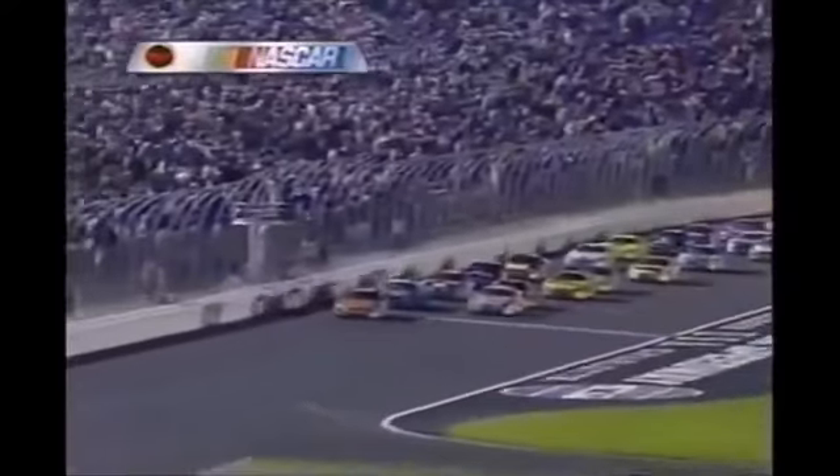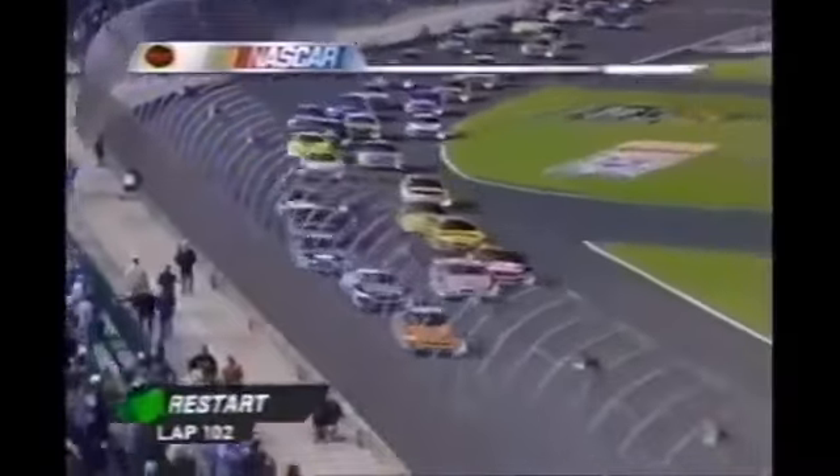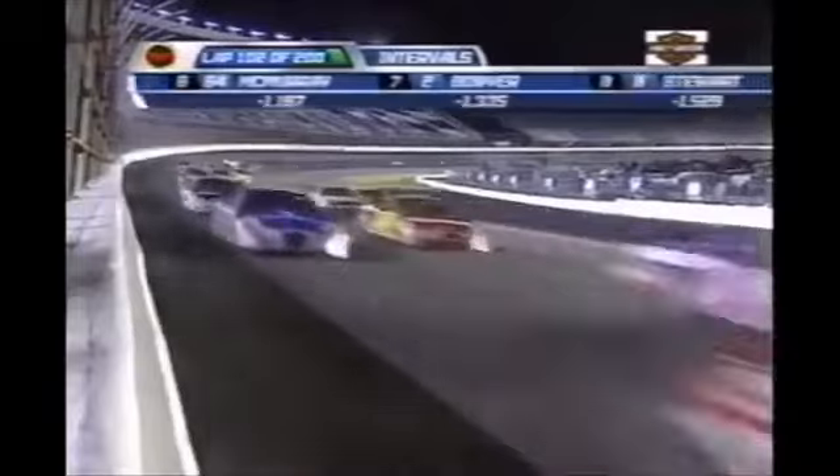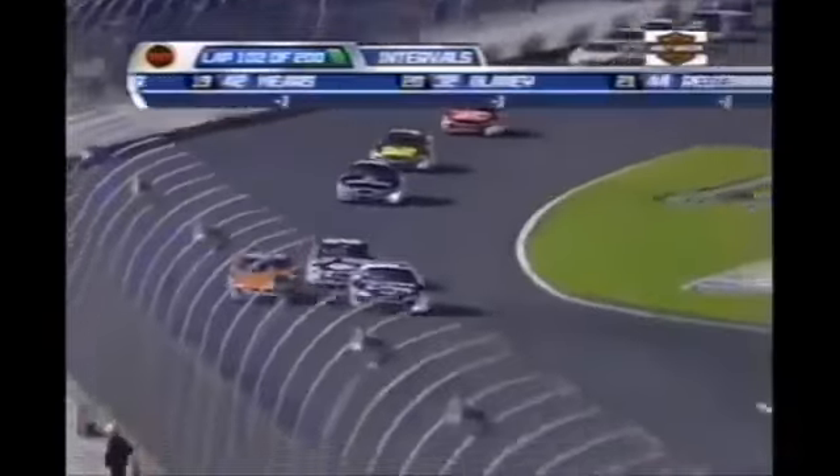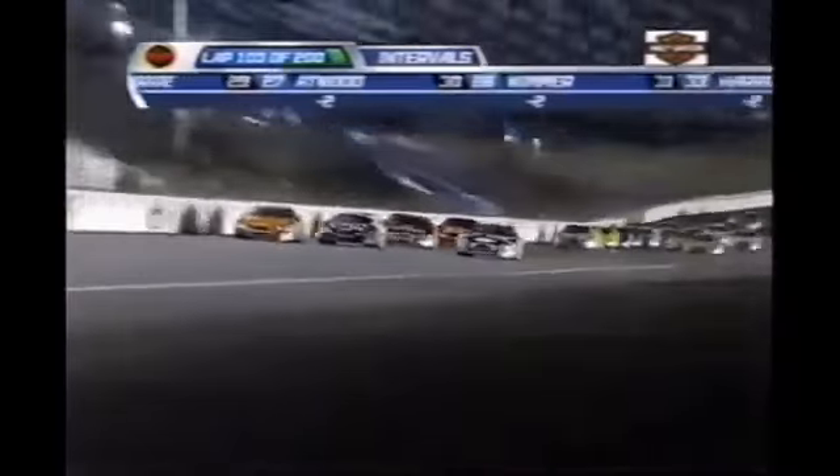Just passed halfway. Salter in the double zero and Loeffler in the 38 on the tail end of the lead lap, but in front of the race leader Carl Edwards. Those two cars racing to stay on the lead lap, then they'll be racing for the lucky dog. Trying to keep Carl Edwards behind them. Edwards is not going to wait. See ya.